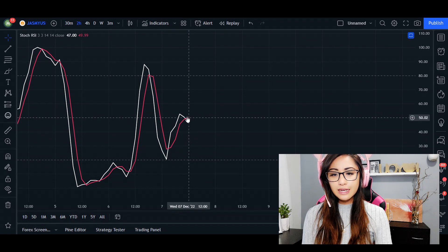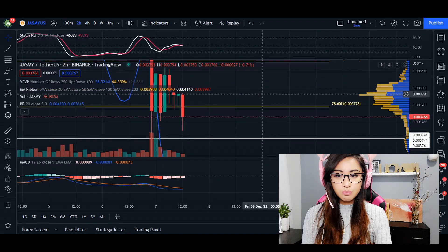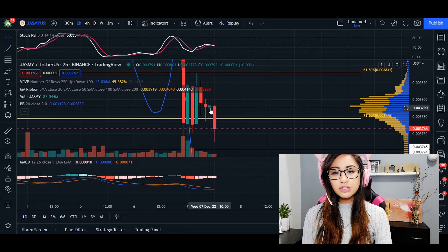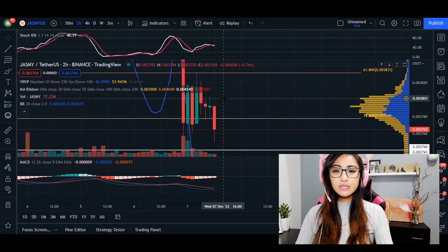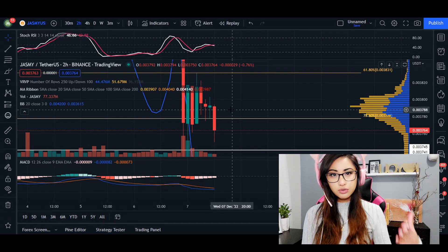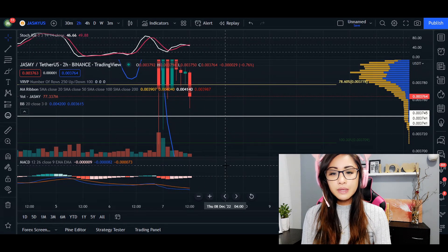We've got a spinning top candlestick here — the wick at the top and bottom is twice the size, showing the fight between bears and bulls. If it ends in a red closing candle after a spinning top, the trend is solidified and confirmed that price is going to continue to retrace down.